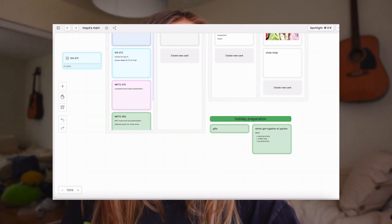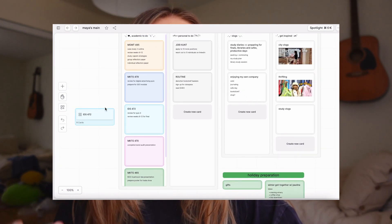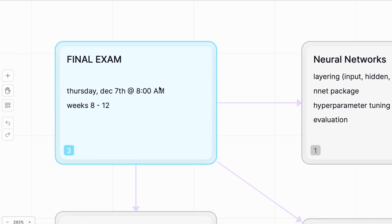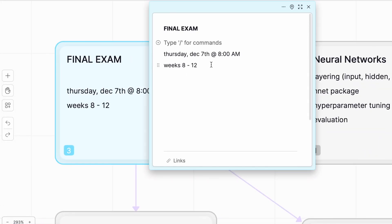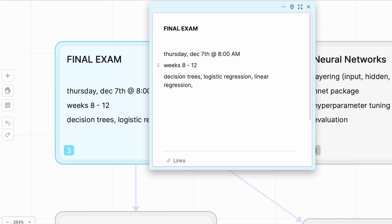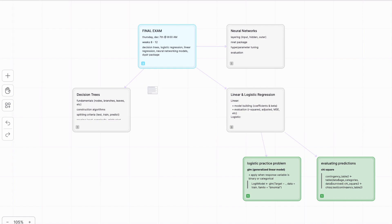Scrintal is basically a digital notebook for visual thinkers, giving you the flexibility to manage and plan out lots of thoughts in a way that's visually appealing to you. I want to quickly walk you through my study board for my data mining final that's coming up soon. I start off with a big title card for my exam that captures all the key details like the dates, the time, the overview — you name it — and I start threading in my topics.